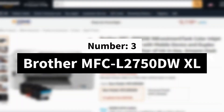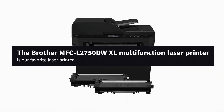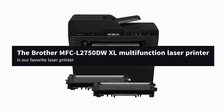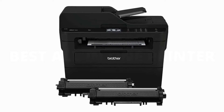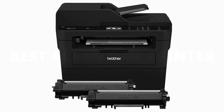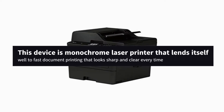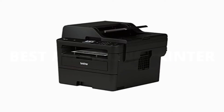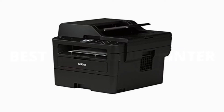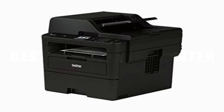Number 3: Brother MFC L2750DWXL. The Brother MFC L2750DWXL Multifunction Laser Printer is packed with features like a fast ADF, fast duplex printing and copying, fax capability, and a second paper tray. This device is a monochrome laser printer that lends itself well to fast document printing that looks sharp and clear every time. It's easily one of the best all-in-one printers overall, and our favorite laser printer, so long as you don't need to print in color.